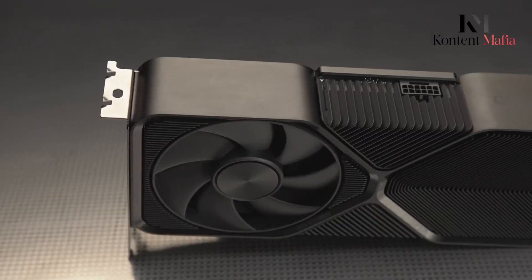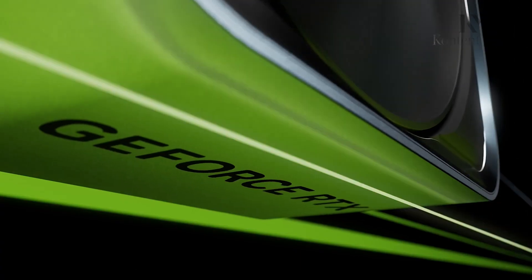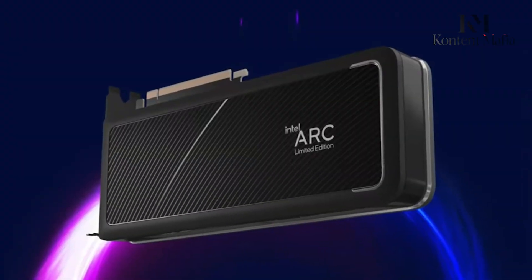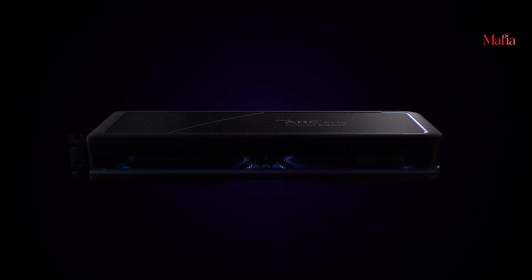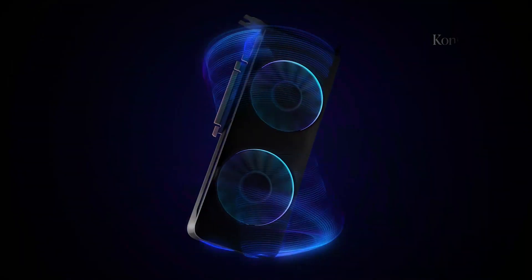We don't know much about the physical size of the BattleMage GPU yet. Early rumors said if it would be a high-end graphics card, then the size would be big. But newer rumors suggest Intel may make it a mid-range graphics card instead of high-end. If Intel aims for the mid-range market with BattleMage, the physical size and chip area will probably be smaller compared to what was first rumored for a high-end card.